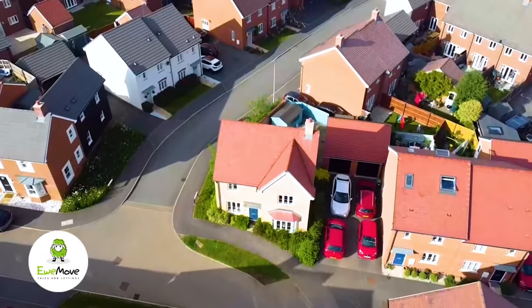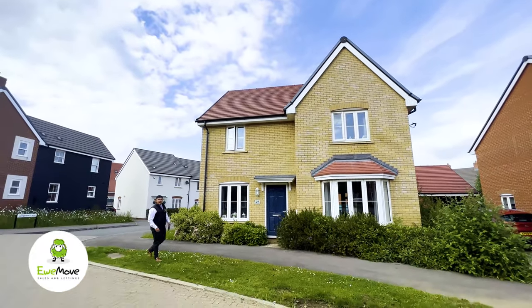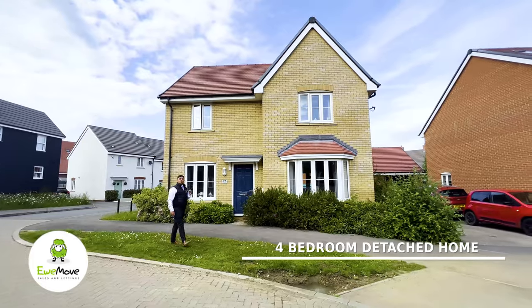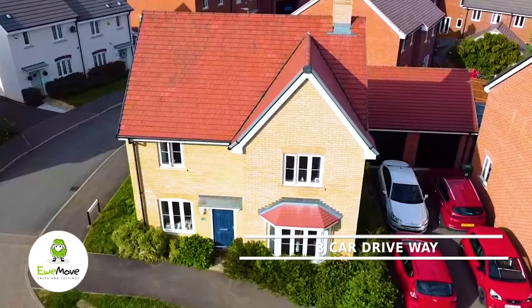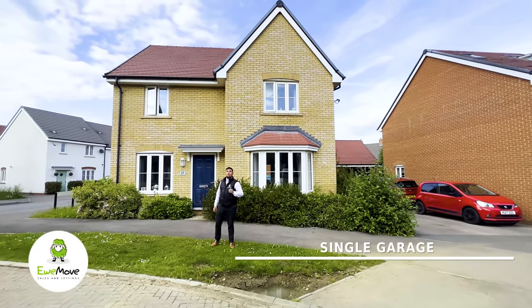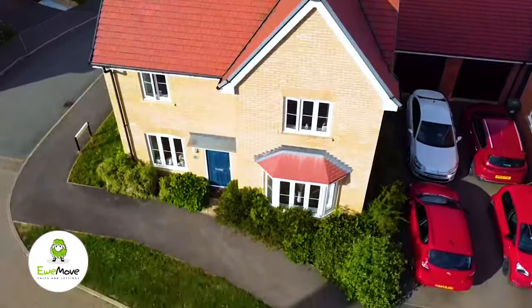It's Chris and Matt here from New Move Sales and Lettings, and today we're bringing to the market a four-bedroom detached corner block with its own driveway for three cars, a garage, downstairs toilet, and utility room. But we're not going to spoil it for you — let's go and take a look.